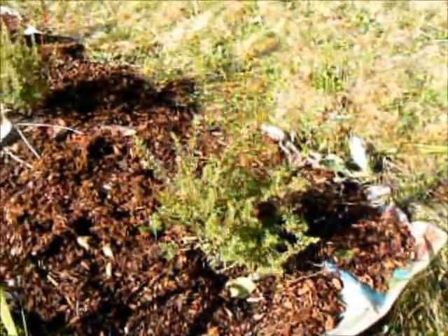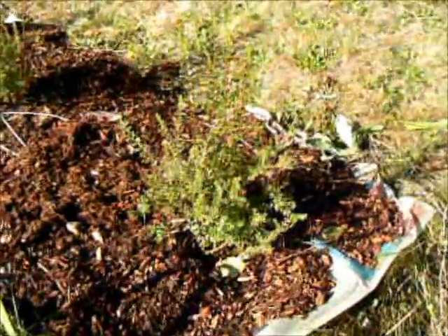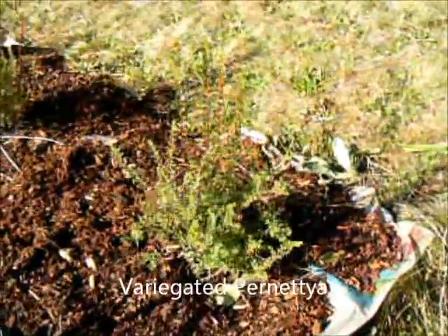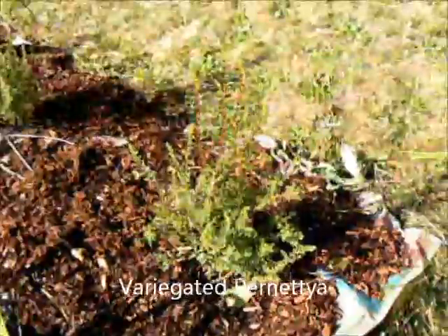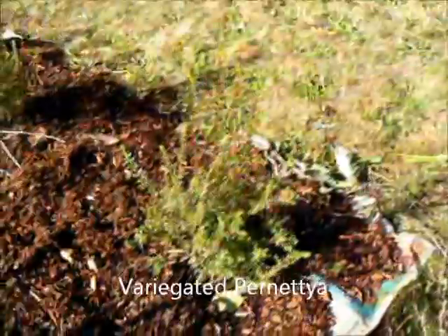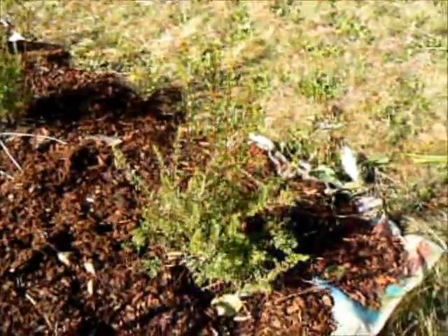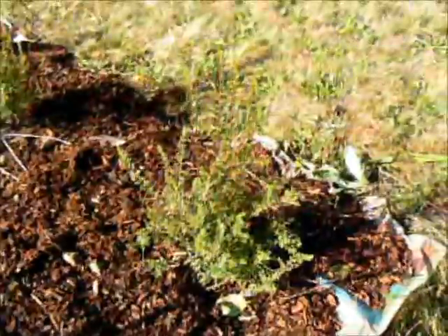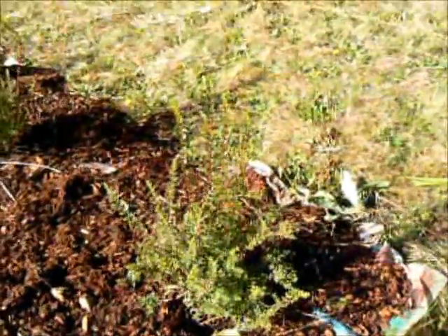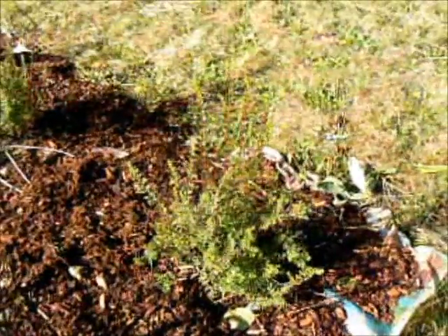I actually got three of these little guys — they're brand new. They're pernettya, which I have never heard of before. They're an evergreen, little evergreen shrub. I put three of them here in this bed. We'll check back in a future episode and see how they're doing. They're going to get some little flowers eventually and have nice foliage and bark year-round, so this is a year-round interest plant.